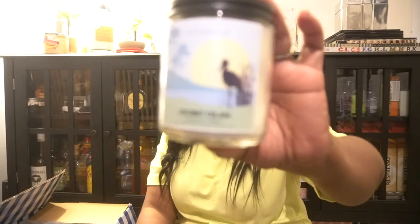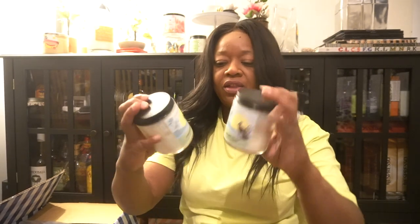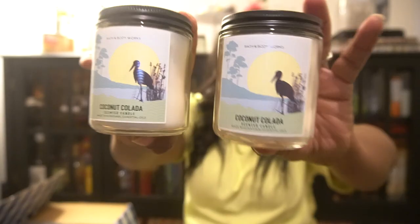I always get single wick candles most of the time, and these candles are great. This is the Coconut Colada — and yes, I got two Coconut Colada candles. I love this scent, it is one of my all-time favorite candles from Bath and Body Works.